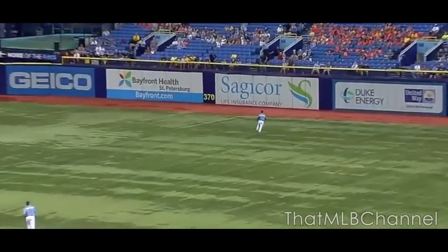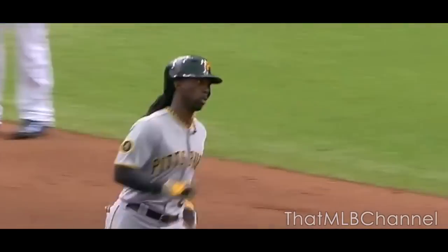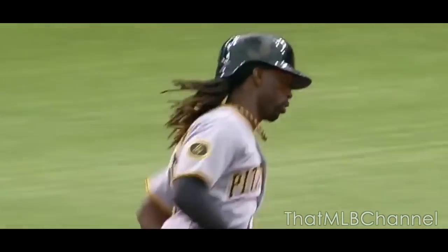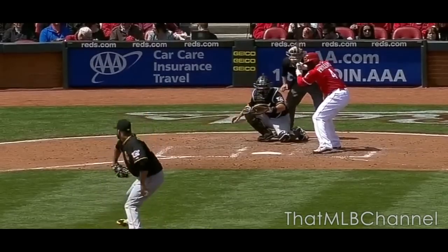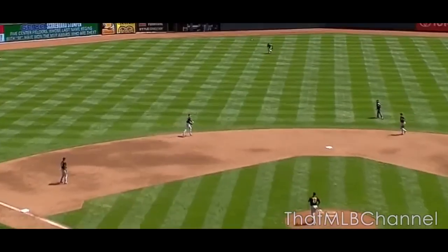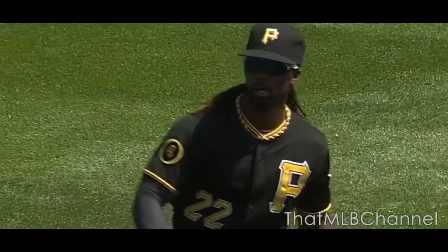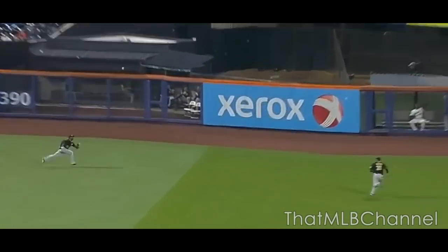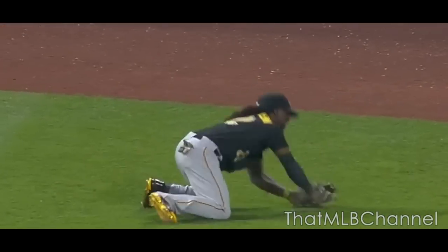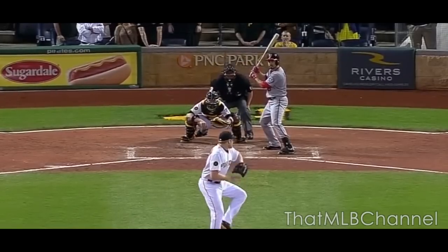McCutcheon hits this one deep to right field. This ball's going back and it is gone! A 9th inning home run for Andrew McCutcheon. Shallow center — McCutcheon! He makes the catch, that patented feet-first slide. Right center long run for McCutcheon. McCutcheon dives and he makes an incredible catch on a 2-2 pitch from Melanson.